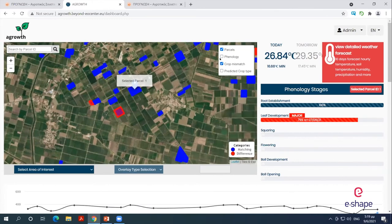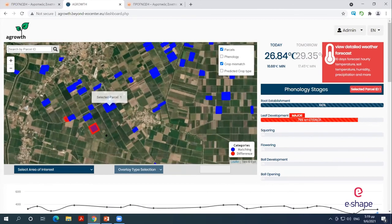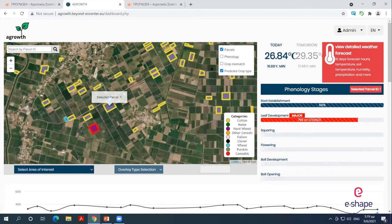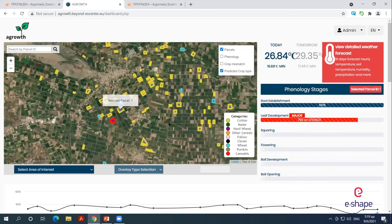We can also see the crop mismatch service, where an incoming parcel declared to be cotton but isn't can be identified using a comparison based on reference Sentinel-2 time series of cotton — if the difference is large enough, we flag it as not cotton. This is also done for many more crop types using predicted crop type, and the service assists in avoiding mistakes during the application process of the Common Agricultural Policy.